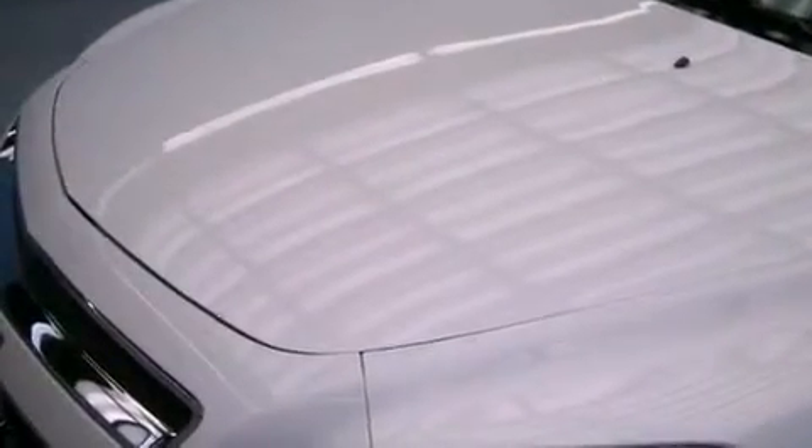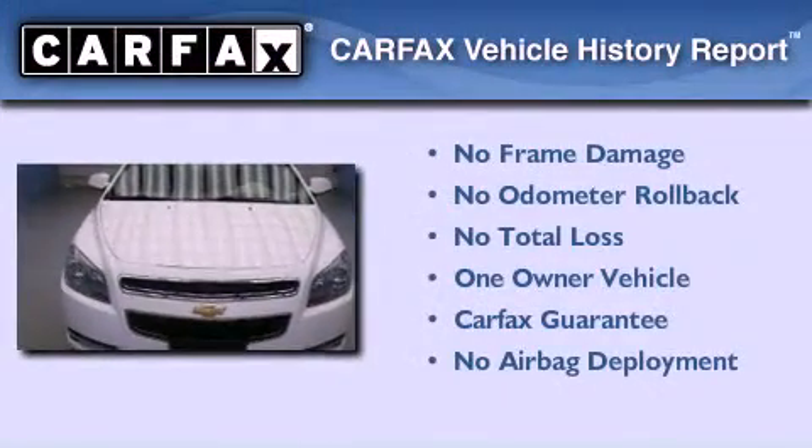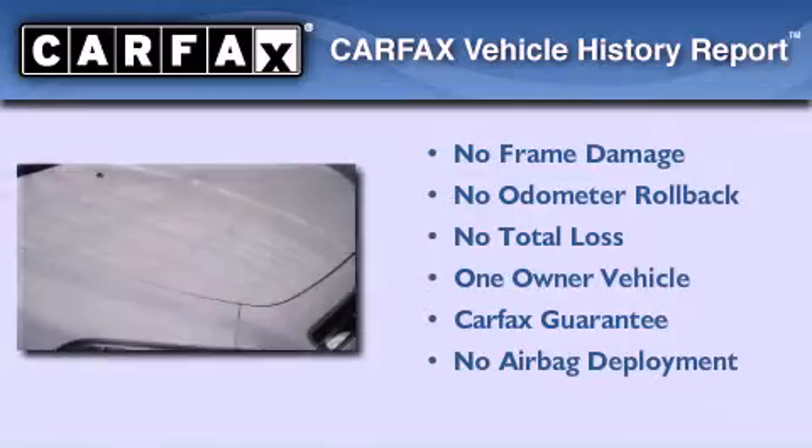With an EPA estimated rating of 33 miles per gallon on the highway, this vehicle pays off in the long run. This Chevrolet has had only one owner and it qualifies for the Carfax buyback guarantee.